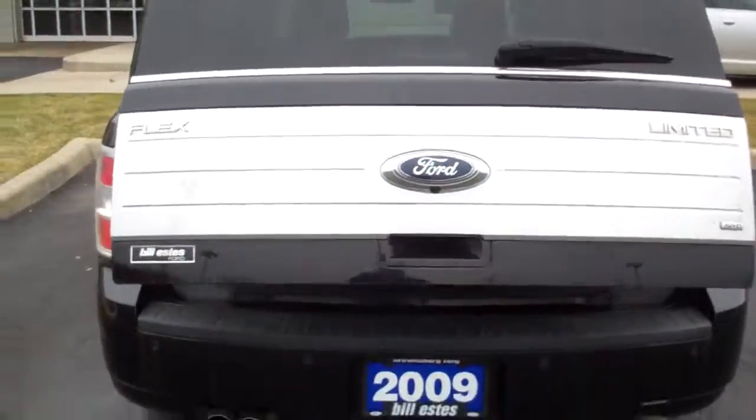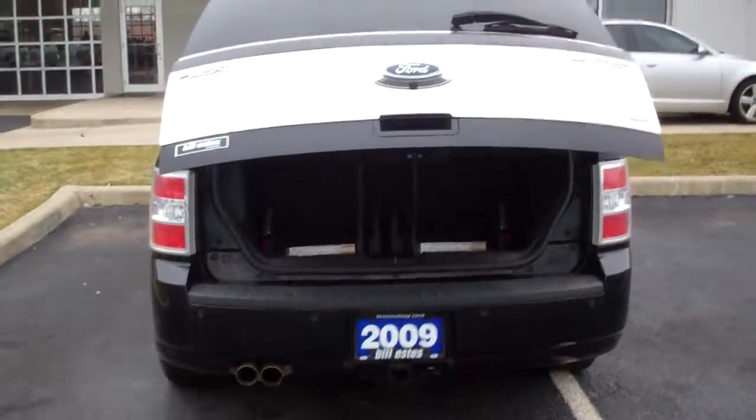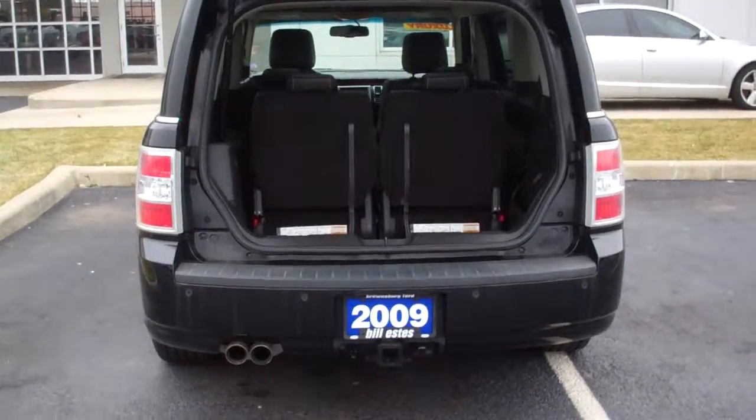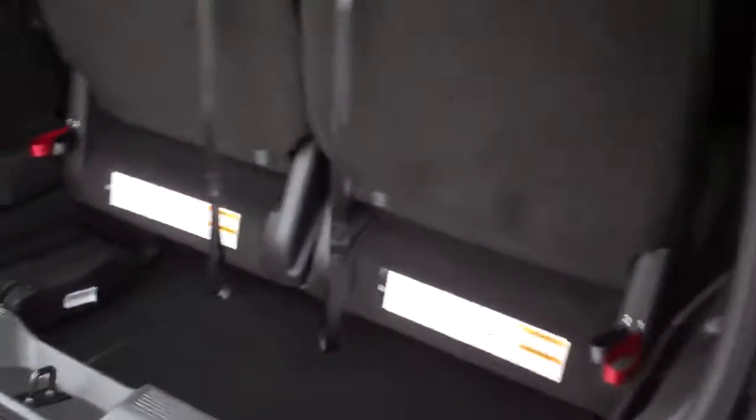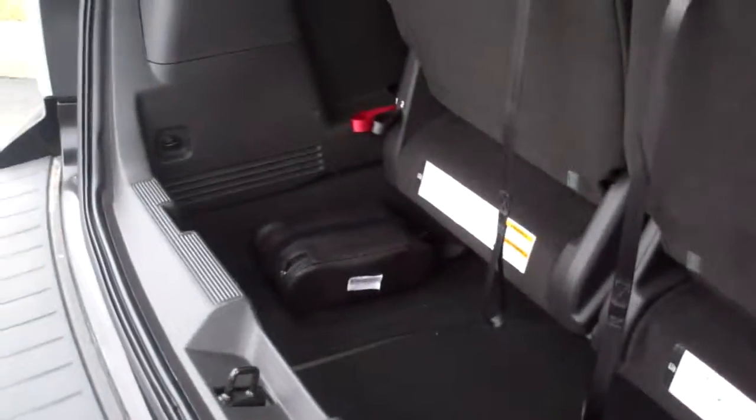It has a power liftgate. As you can see, all I do is press the button on the key fob and it raises the power liftgate. You've got some room here behind the seats to store pretty much whatever you like.